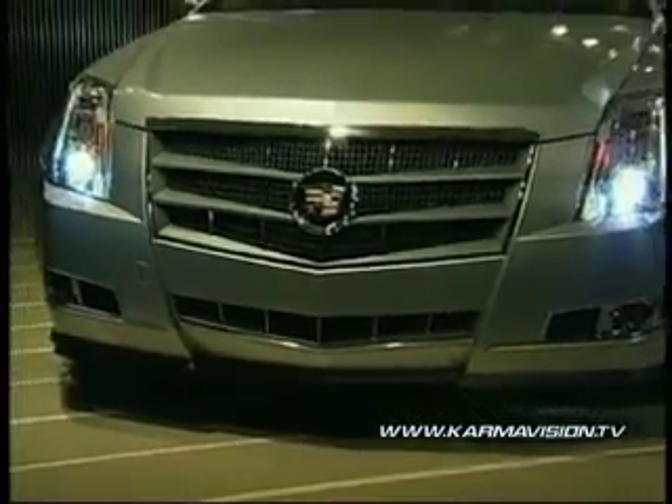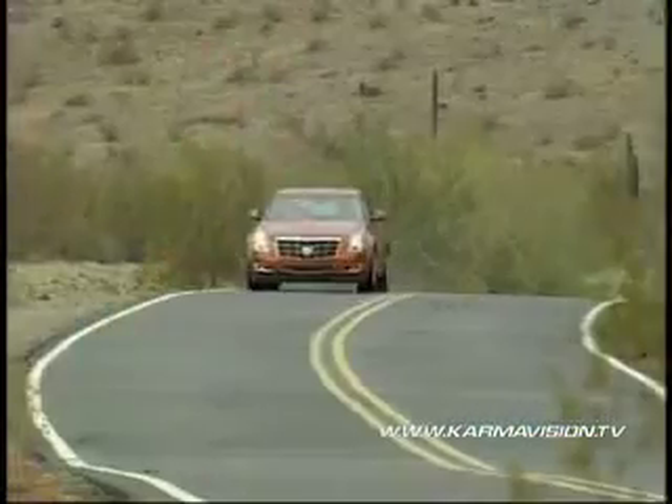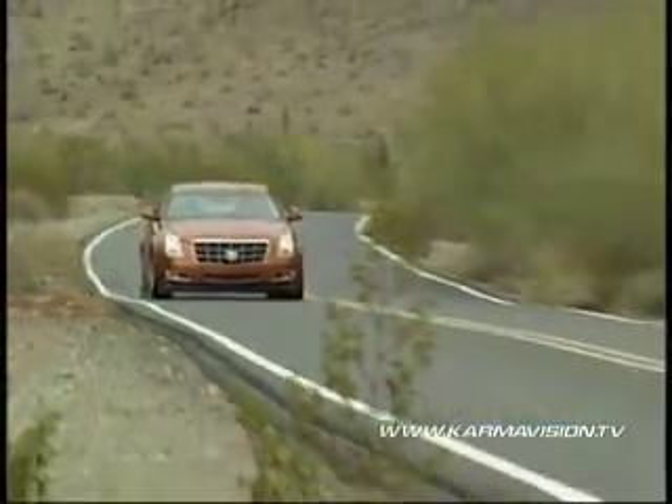Headlights aren't only looking better — they're seeing better. Several manufacturers are offering adaptive headlights that turn as the car is turning, giving the driver better visibility going around corners at night.